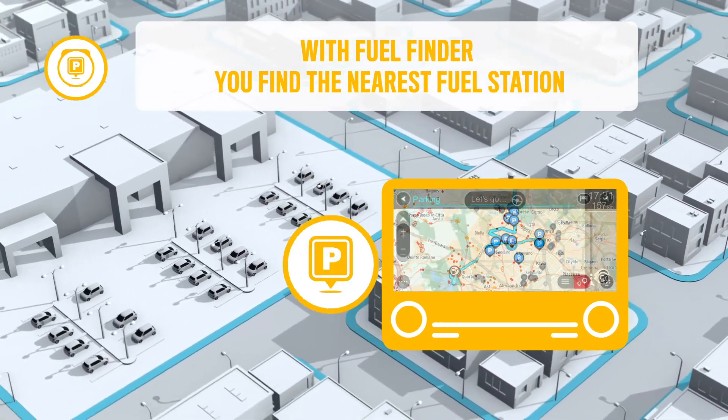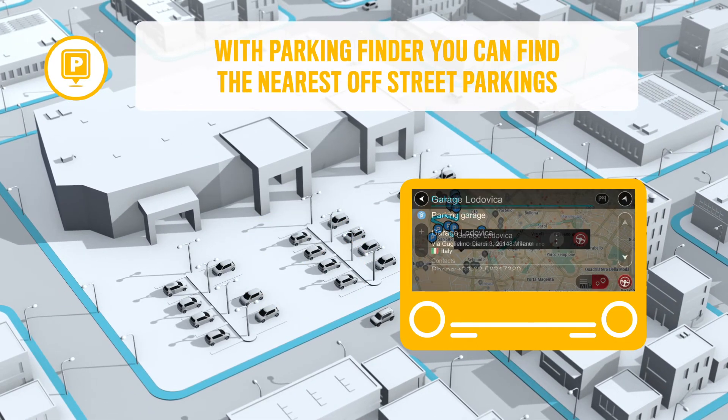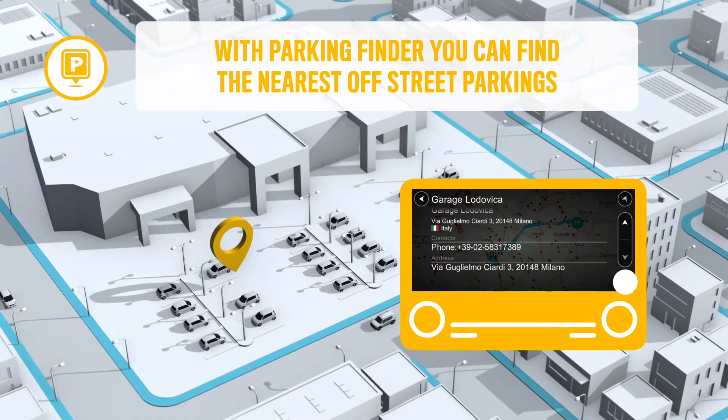When you reach your destination, Parking Finder will help you easily find parking options, showing the nearest off-street parking and availability.